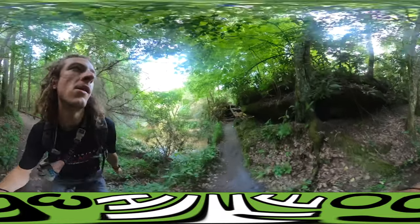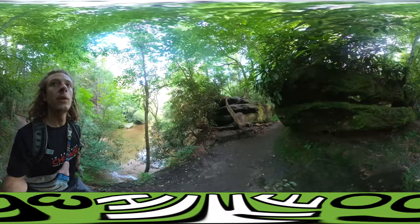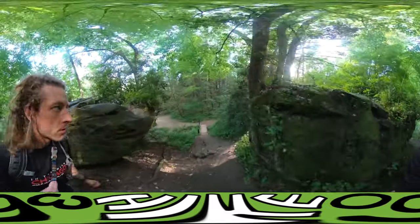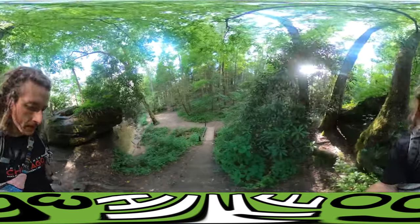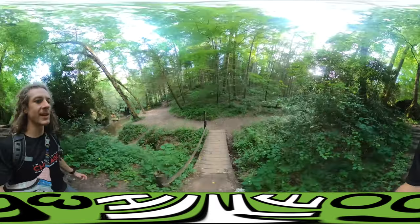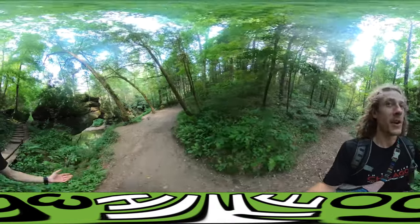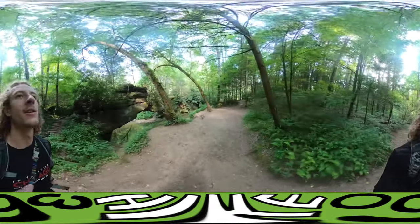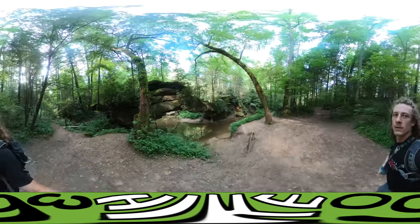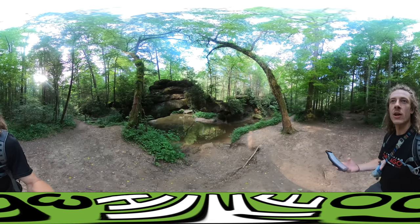Definitely worth checking out — I had a lot of fun here. I was wrong, it wasn't the actual... actually there probably is an arch, we just don't cross over it. Yeah, that's got to be Rock Bridge Arch — here's a better angle. I thought we were going to cross on top of it like Sky Bridge Arch.